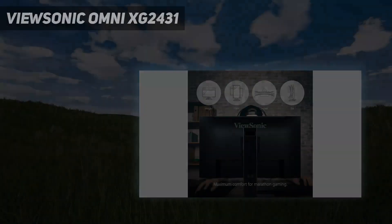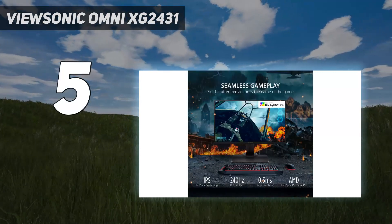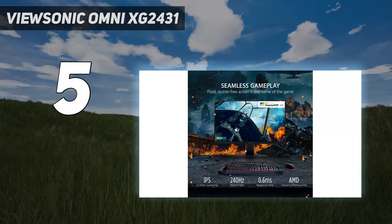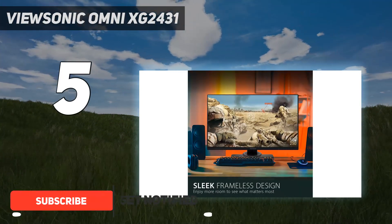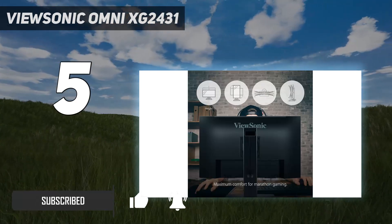Starting at number 5: the ViewSonic Omni XG2431. Even if you want a budget gaming monitor, some good options exist. You'll have to sacrifice a few features, but you can still get a monitor with impressive gaming performance, like the ViewSonic XG2431.